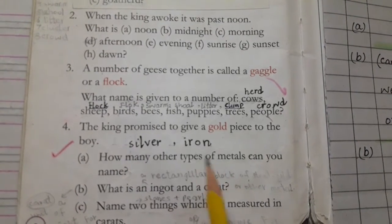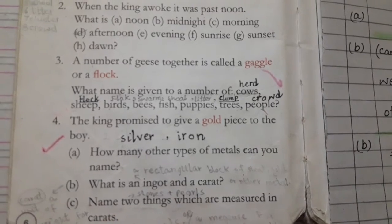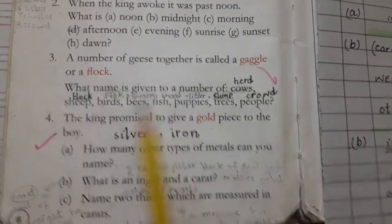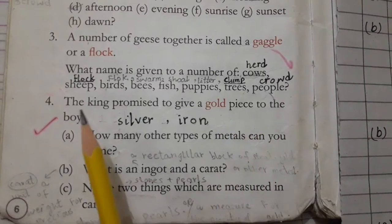Good morning and assalamu alaikum students, how are you all? I hope you all are fine. Students, open your book to page number six of the Read Now book. Yesterday we have done question number one, two and three, and today we will complete the next question number four. The king promised to give a gold piece to the boy.